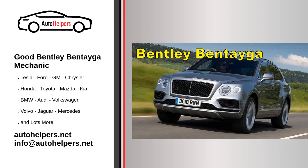Regular inspections: Schedule routine inspections by a qualified Bentley technician to identify any potential issues early. Recalls and technical service bulletins (TSBs): Stay informed about any recalls or TSBs related to your Bentley Bentayga, and ensure any necessary repairs or updates are performed.